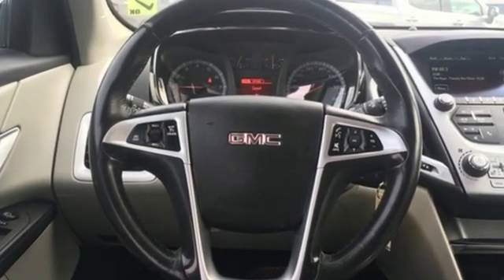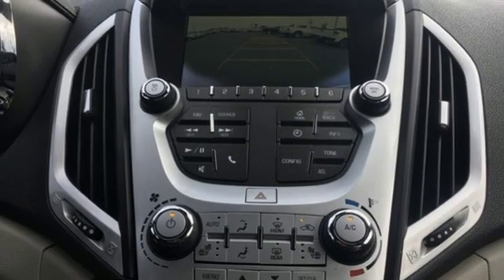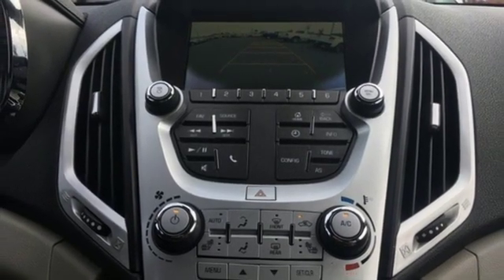Inline 4-cylinder engine, front heated leather bucket seats, external memory control, auto-dimming rear-view mirror, and leather steering wheel.